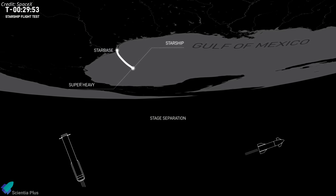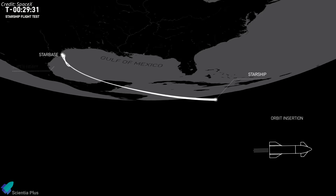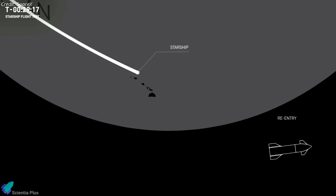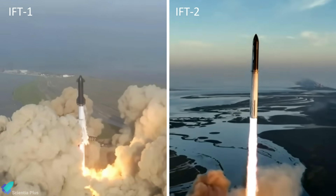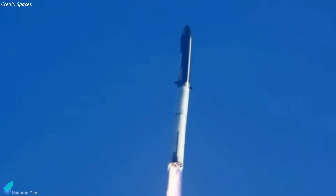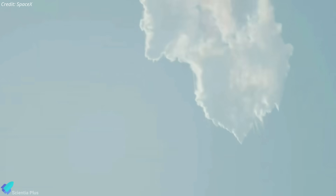If all had gone according to plan, Starship would have continued accelerating towards space, completed nearly one full lap of the Earth, and splashed down in the Pacific Ocean near Hawaii. The flight made significant progress compared to the first test flight in April. Many of the Super Heavy's engines abruptly shut down during the first integrated flight test, causing the rocket to spin out of control, and SpaceX was forced to activate the rocket's self-destruct mechanism, blowing up the rocket over the Gulf of Mexico.